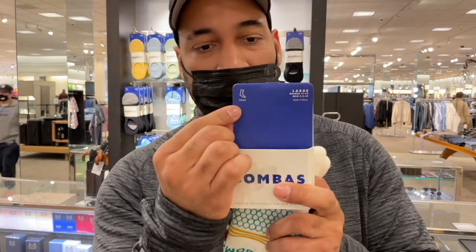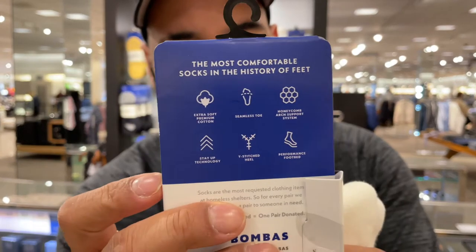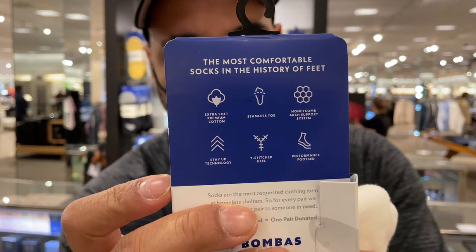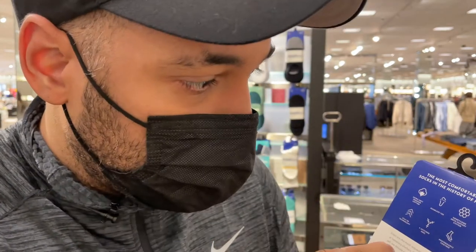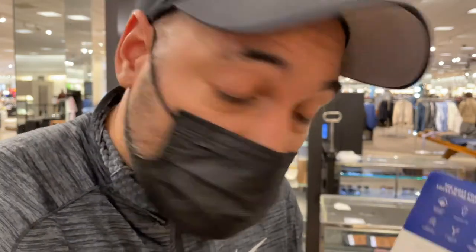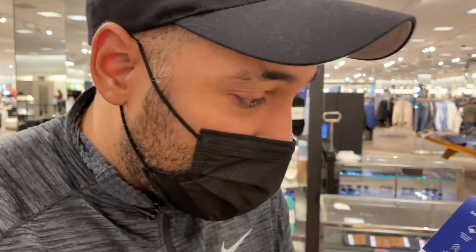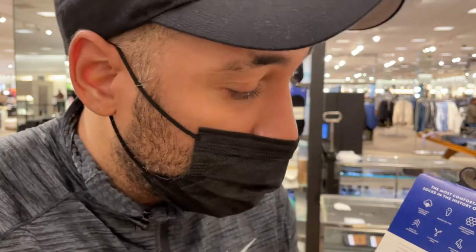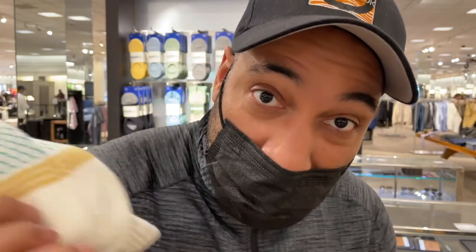Bombas socks from Nordstrom. It says calf — calf muscle. And this is all the things it does: extra soft, premium cotton, it's a seamless toe, honeycomb arch support — I don't know what that is — stay up technology, Y-stitched heel, and it's a performance footwear. All of this, and Nordstrom Bombas socks.